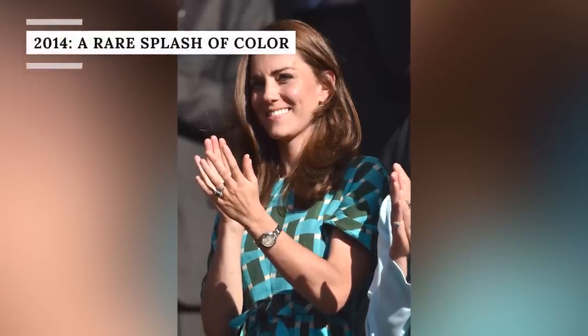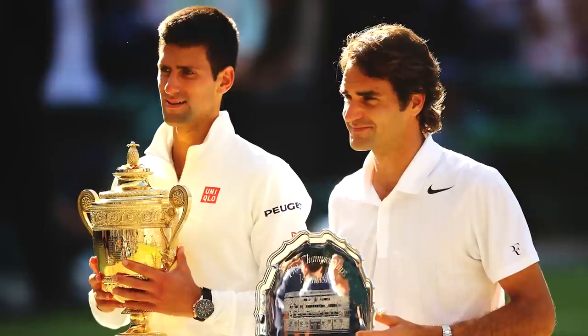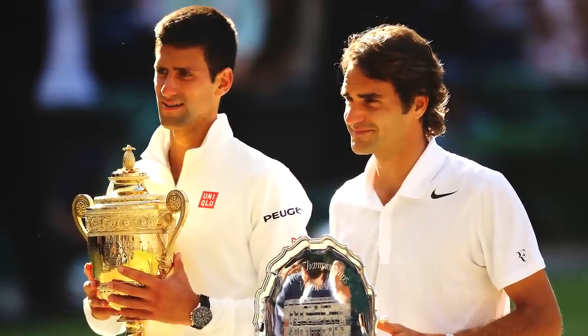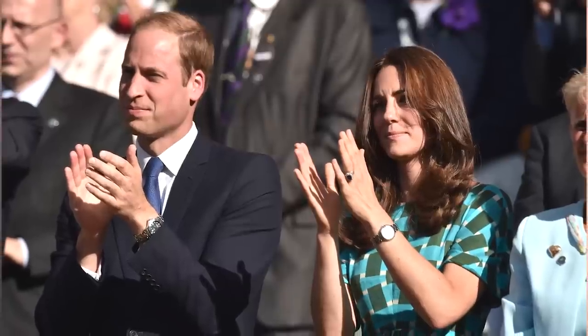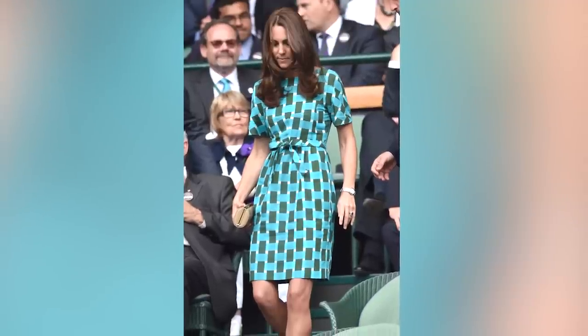2014 was also one of the first years that Princess Catherine broke with her all-white Wimbledon tradition. While watching Novak Djokovic battle Roger Federer in the final, she opted for a brightly colored blue and green dress with a geometric weave print by Jonathan Saunders. The knee-length Evelyn dress featured short sleeves, a long straight skirt, and a simple bow waist tie. The princess paired it with a beige clutch, drop earrings, and oversized sunglasses. It had previously been spotted during her 2012 trip to the Solomon Islands. It was lovely to see Middleton finally embracing some color at Wimbledon, and she's never looked back since.